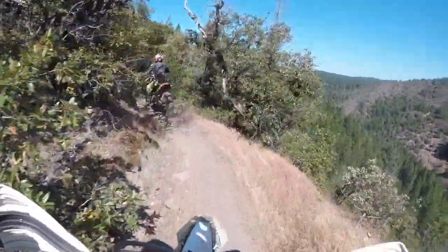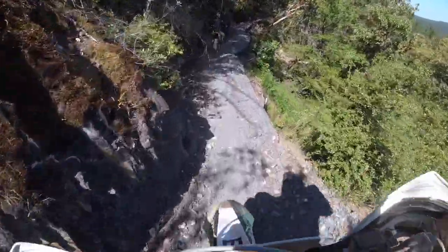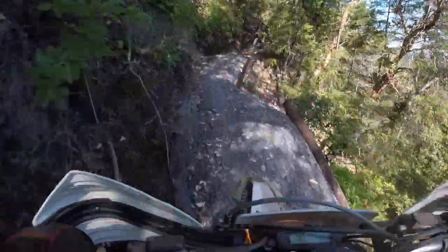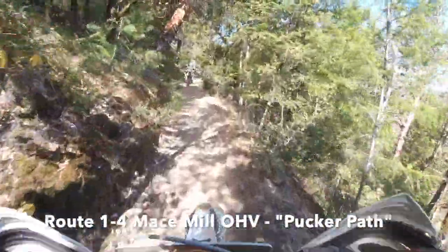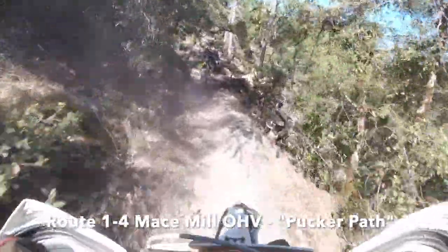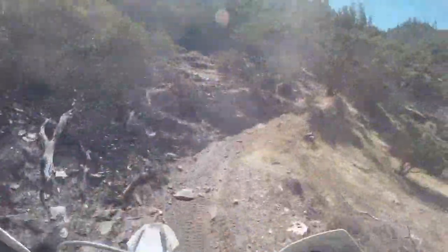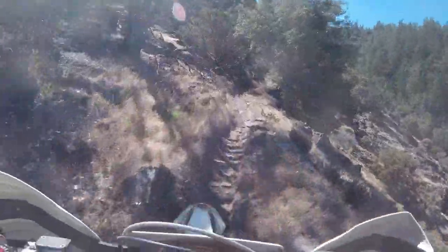Look at them views! We are on a canyon side here on Route 1-4 and they've got like metal things holding up the trail — that'll make you pucker. Following down that would be a bad day. Look at the views and the rocks of this trail, it's pretty cool.